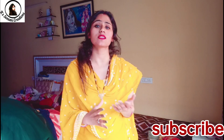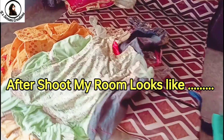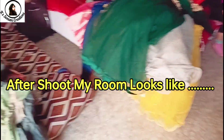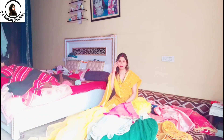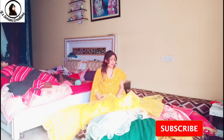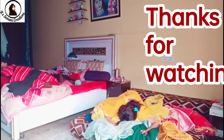Friends, these were my lehenga, gown, and sharara collections. I hope you liked this video. If you have any questions, you can ask me in the comments. Please like, share, and comment if you liked this video. I am so happy to share all my collection with you. I hope you enjoyed this video. Thank you. See you soon. Bye bye!